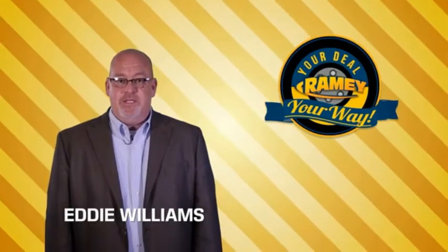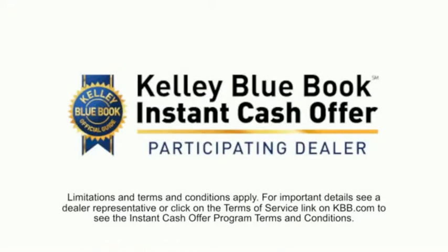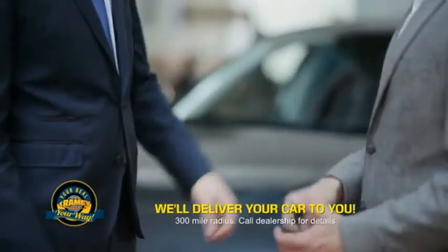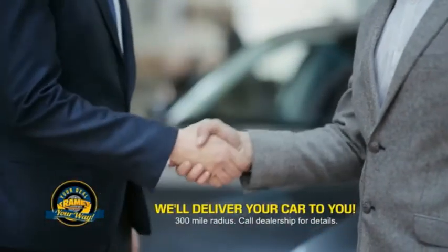Times are changing. We're still doing the deal, just better. Now you can shop online and do your deal your way — from shopping to valuing your trade and negotiating a price. You can do it all from home. Rainey is making your deal easier and giving you the most convenient car buying experience around.